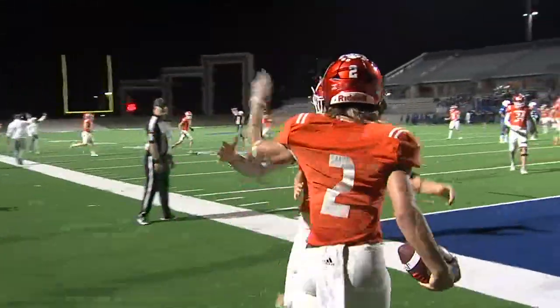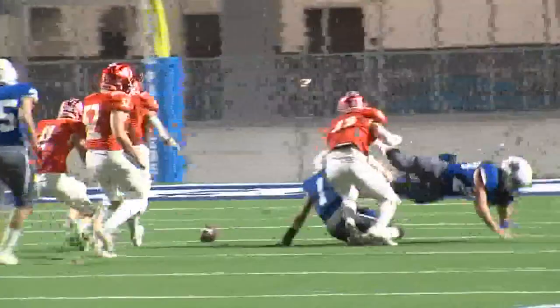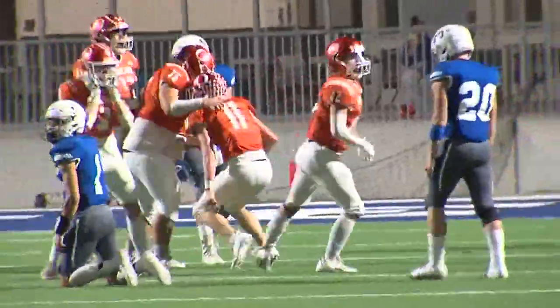The extra point was no good, so with a 6-0 lead, Shepard with the ball now, but not for long. Bad snap, and it's going to be recovered by Leighton Loft. So the Bobcats, they would have a short field.